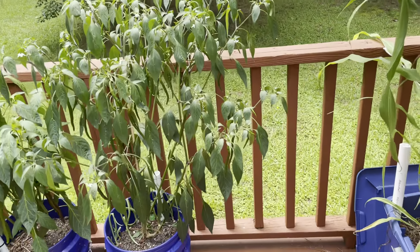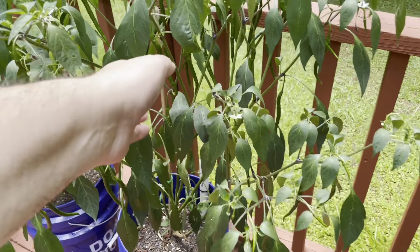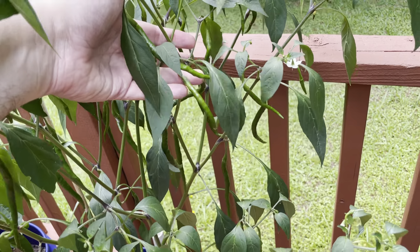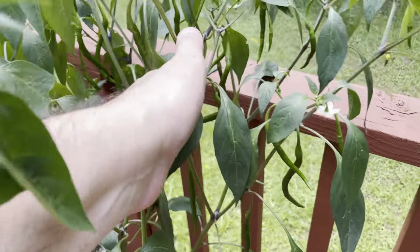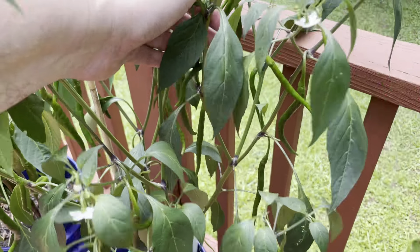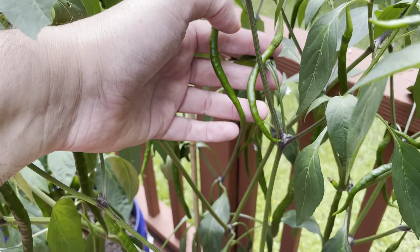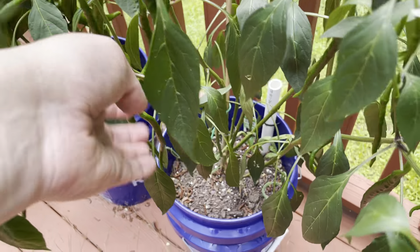This is my cayenne pepper. The bush is just loaded with peppers everywhere in here. I know they're kind of long and stringy and blend in, but there's a lot of peppers on this bush.